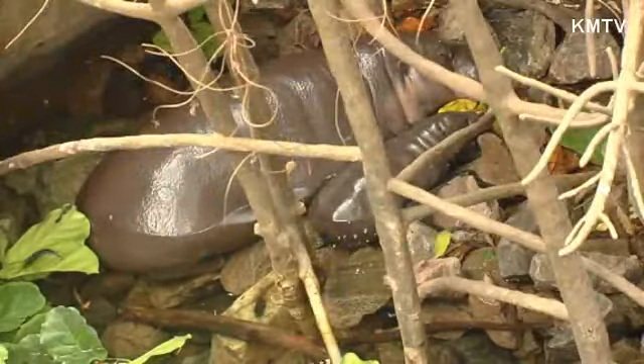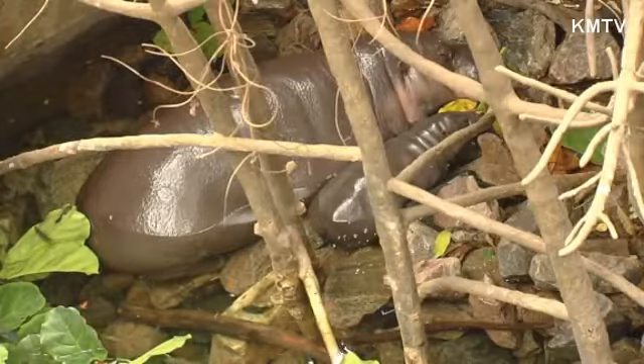That's still about one-eighth the size of the common hippopotamus. Mabel will spend her time between swims, head bobs, and resting on the rocks with her mother, Chromal, for the next year or so.